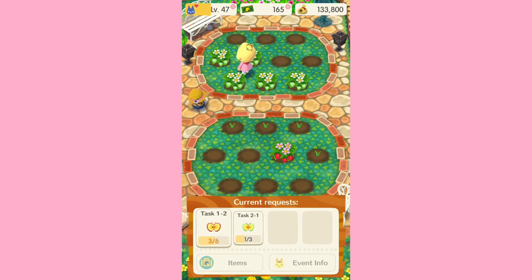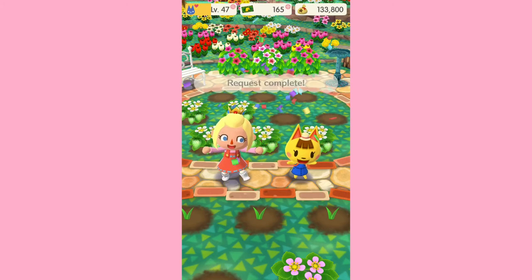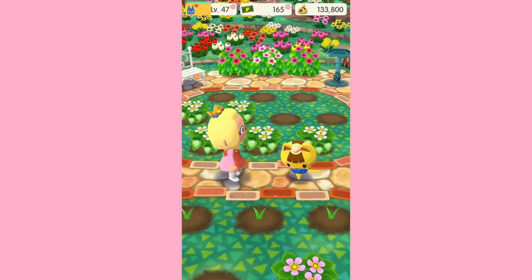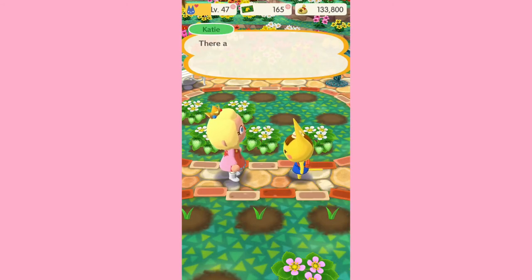This is so cute. I love gardening events — as stressful as they can be, I just think they're really fun and cute. Alright, we finally completed one task, so let's see what we get from Katie. Awesome — watermelon shorts! Okay, I'll check back in with you guys in a week or two.